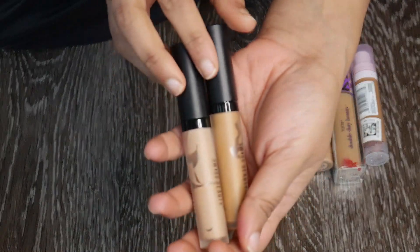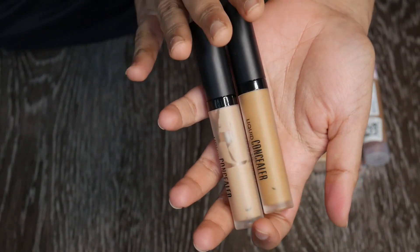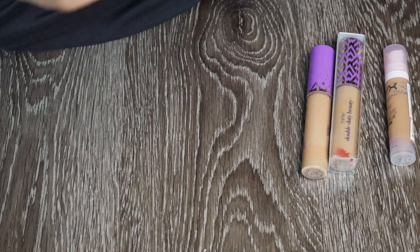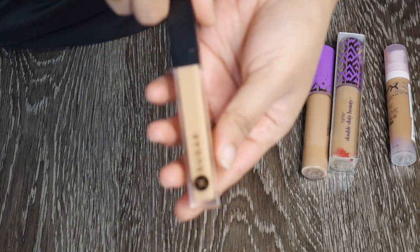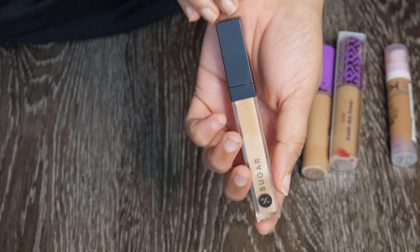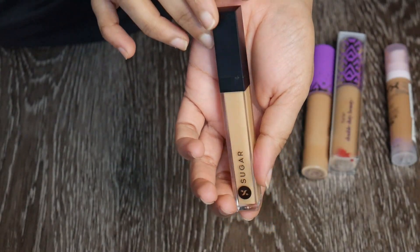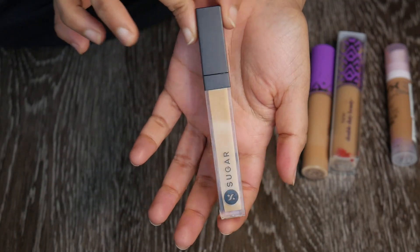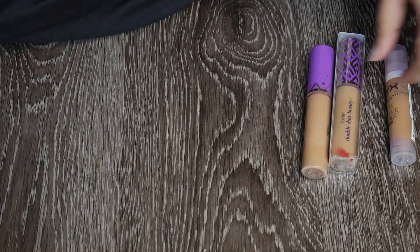We have the Swiss Beauty concealers — super old, I've never actually used them. Nothing to say except it's high time to get rid of these. Then there's the Sugar concealer in shade 40 Brave — I've used it quite a bit but I'm not a huge fan. The shade is a little off and it's old, so I'm getting rid of this too.